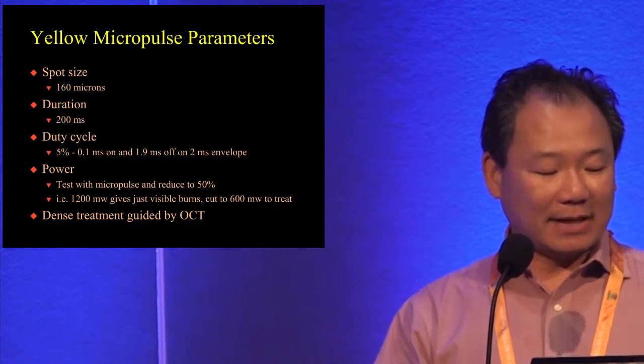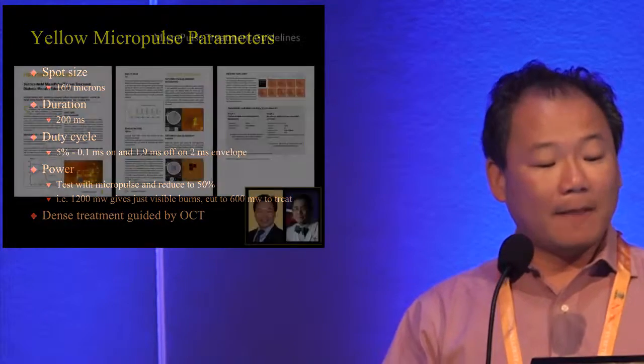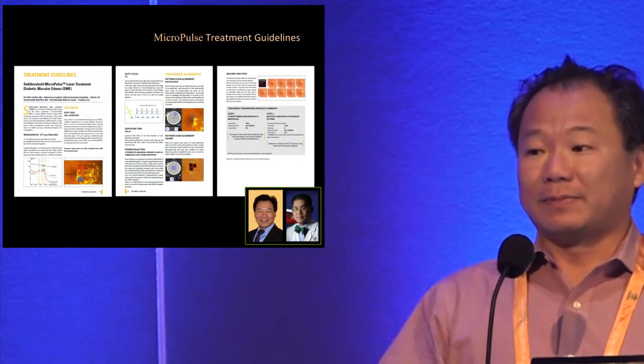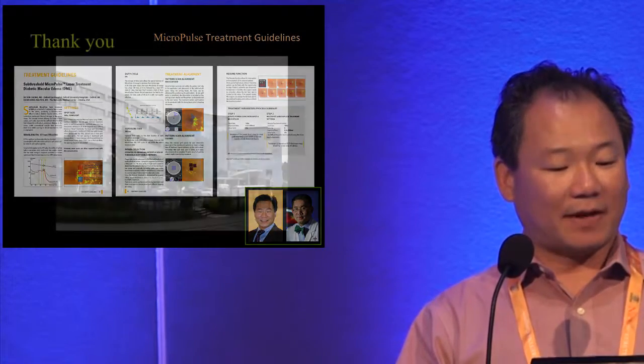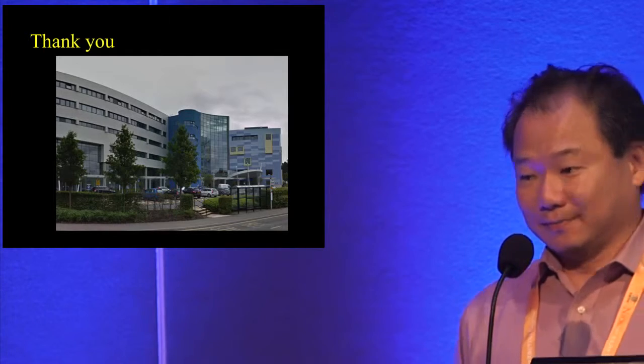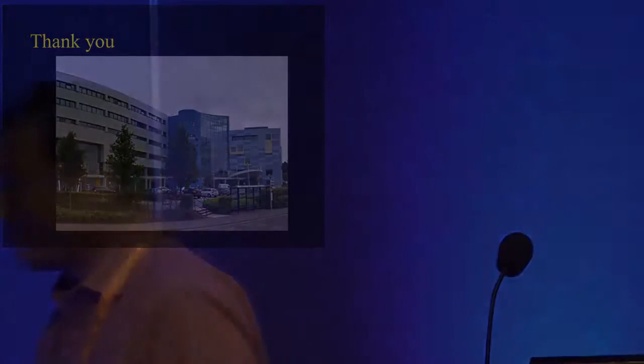We treat with density guided by OCT. This is the published guideline, and Quantel will be happy to share a copy with you. Thank you very much.